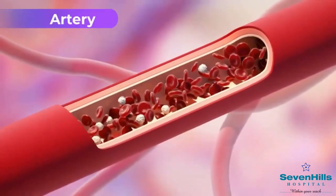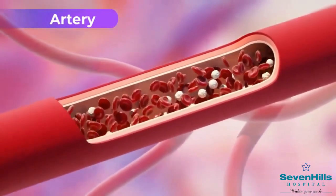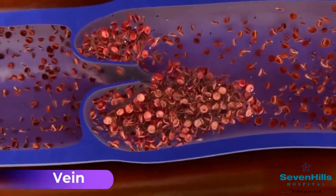Arteries are designed to carry oxygen-rich, high pressure and high flow of blood from the heart to the brain. And veins are responsible to carry oxygen-depleted blood, low pressure and slow flow, back to the lungs and heart.